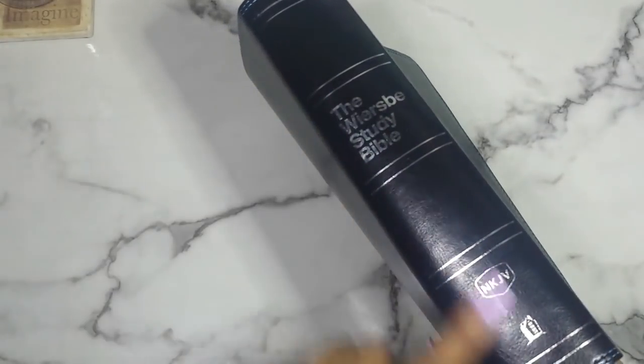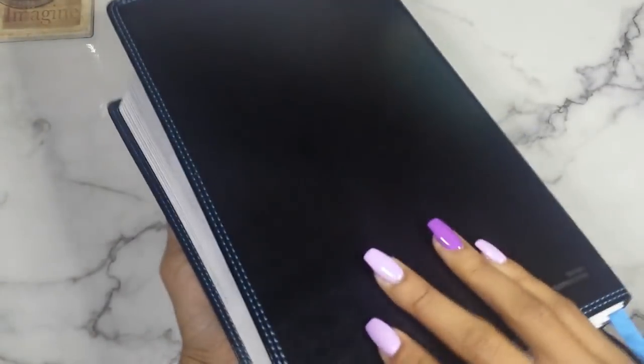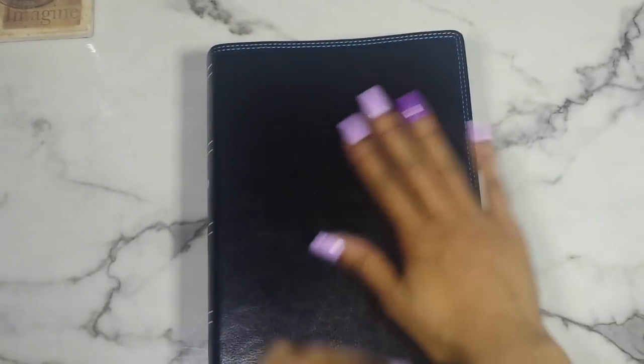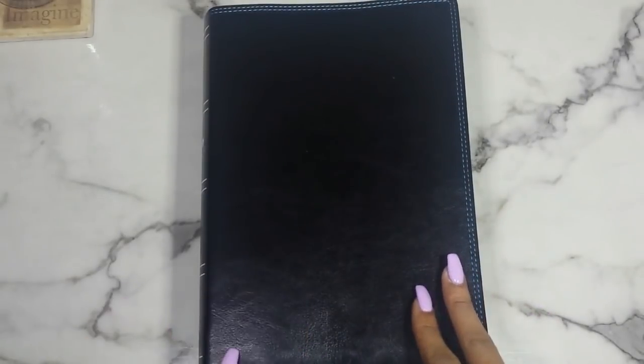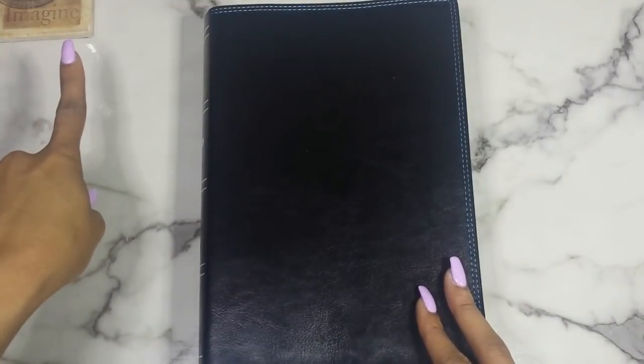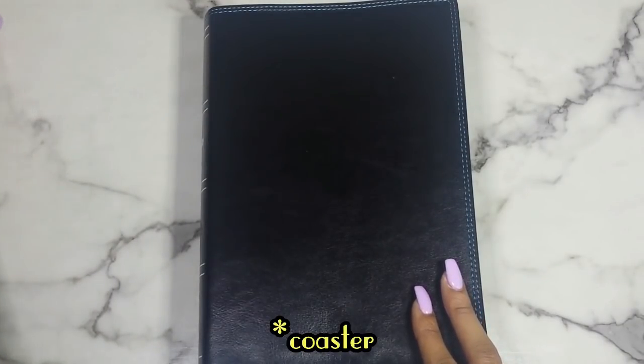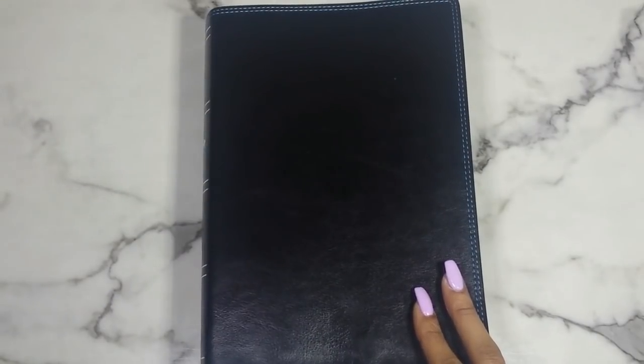Here is the Bible — this is the black leather soft edition. It has blue stitching around it and silver foiling on the side, nothing on the back. It's pretty nice; it's definitely faux leather — it's fake. I've felt some nicer ones before. This does come in a brown cowhide edition from what I've seen in other videos.